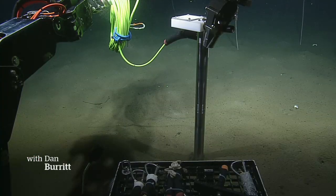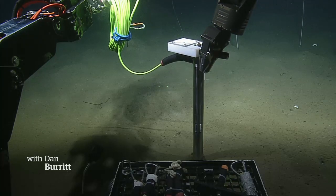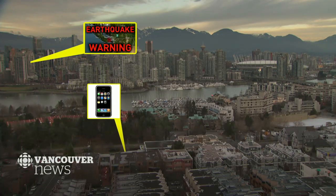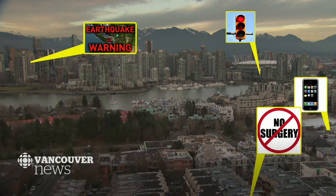On March 31st, 2019, Ocean Networks Canada says the system will be installed, tested and delivered to Emergency Management BC, ready for major infrastructure and eventually every individual to get that early warning and figure out what they need to do with those few precious seconds.